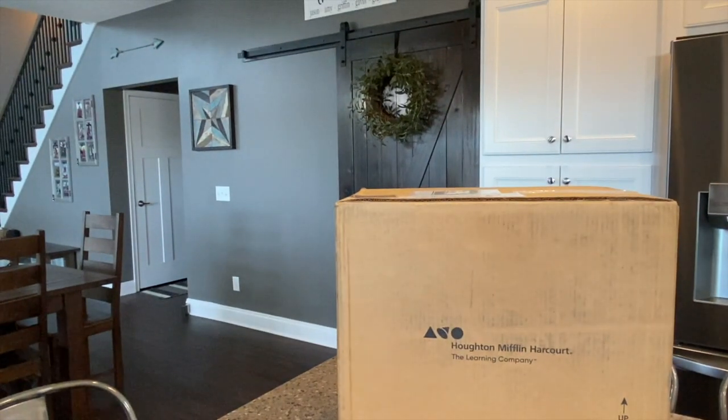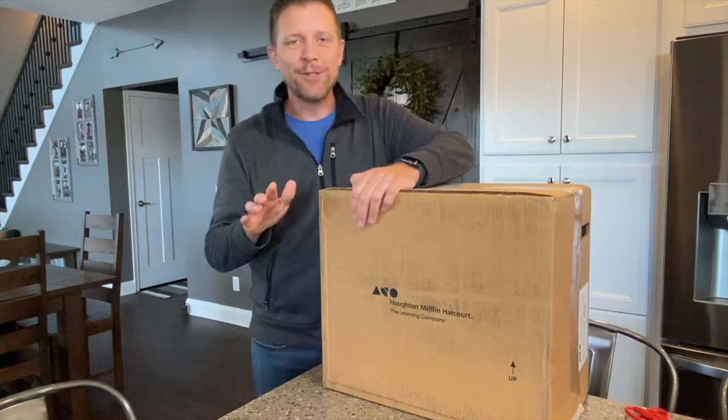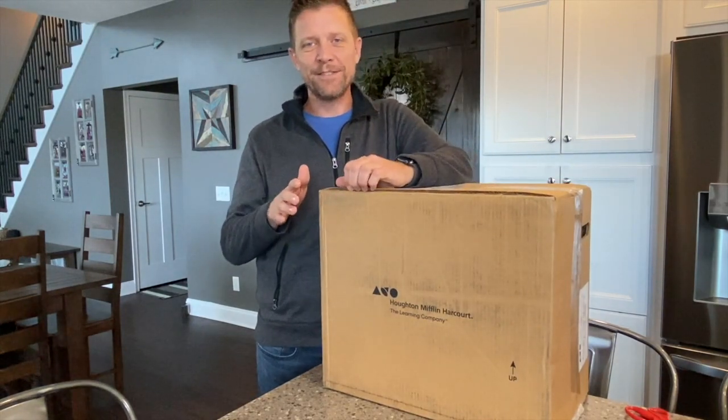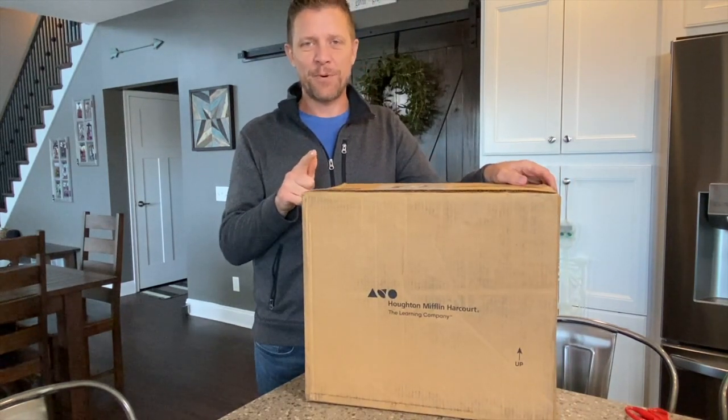Hi guys, I'm Jason Leutke, Global Solutions Specialist with HMH, and I want to talk today about our Science Dimensions program.